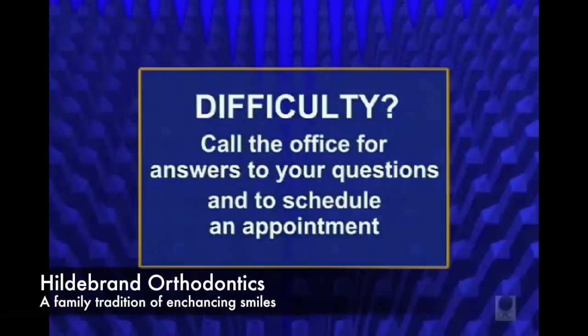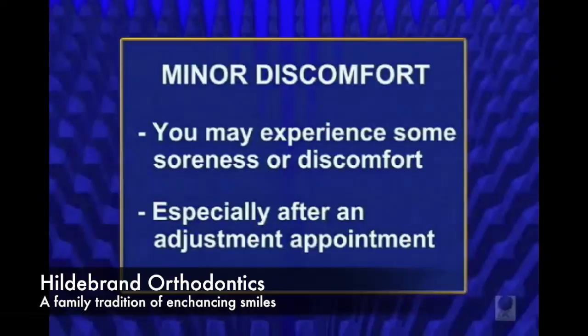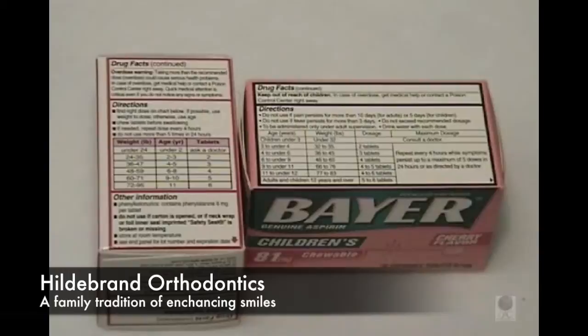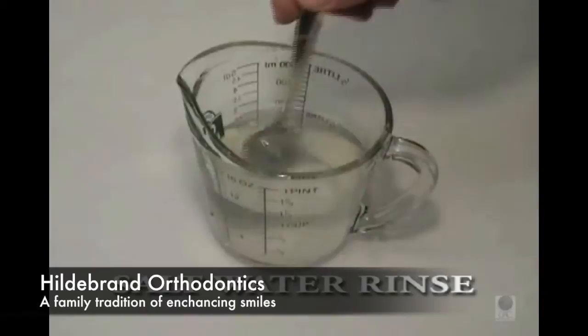Whenever you are having difficulty, feel free to call the office so that your questions can be answered and the appropriate appointment can be scheduled. It is not unusual to experience some soreness or discomfort from orthodontic movement, especially after an adjustment appointment. This usually lasts from one to four days. Over-the-counter analgesics such as Advil, Motrin, or Aspirin will help to alleviate this discomfort. For children under the age of 12, use the dosage recommended for children indicated on the label. Warm salt water rinses also are helpful in reducing the swelling of irritated gums or cheeks. One teaspoon of salt to eight ounces of warm water is recommended.